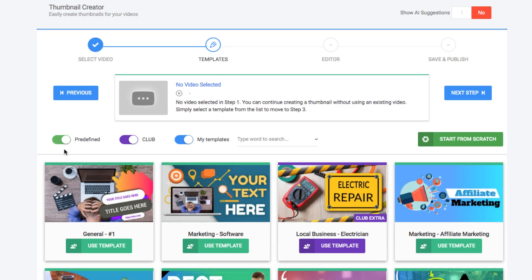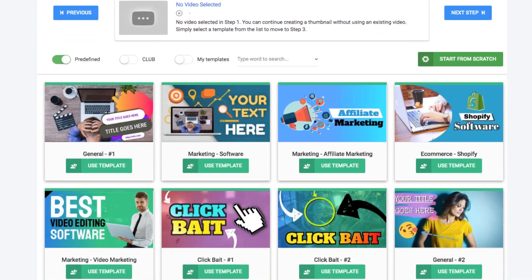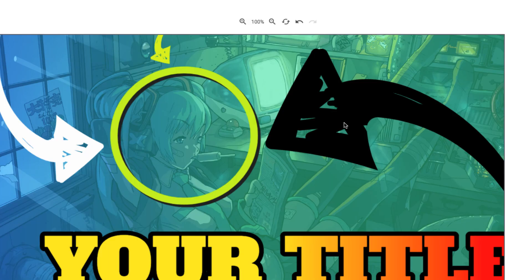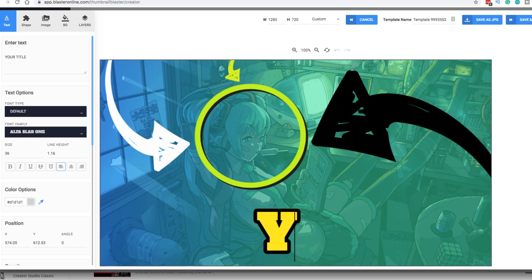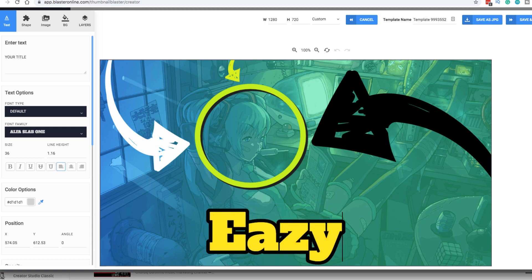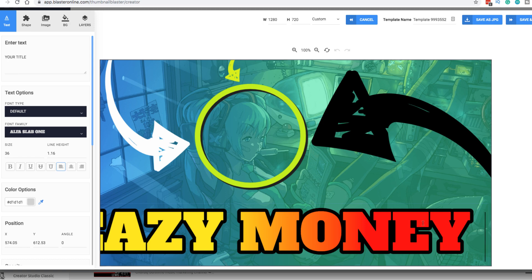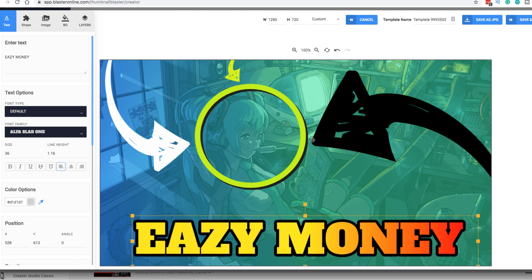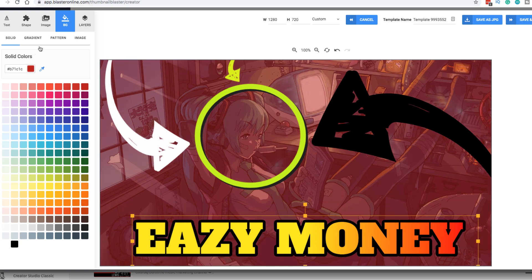Let me show you some of the templates. We'll go with the predefined ones in the basic membership. I'll pick this one here and show you how easy it is to manipulate photos and design. You have your title here — you can put whatever you want, like 'easy money' or whatever your video is about. You can click and drag elements, and if you want to get rid of the background, you can do a solid color, or patterns.